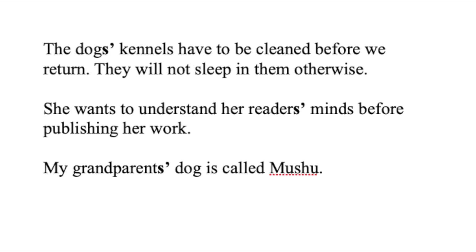As you can see in the first sentence, we're talking about several dogs. In the second sentence, her readers — several readers, of course — plural. And my grandparents: there are two of them, so plural.